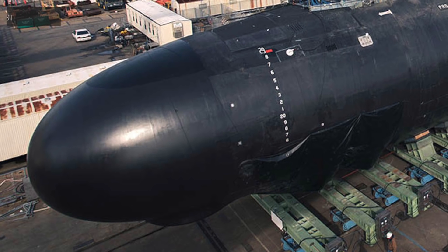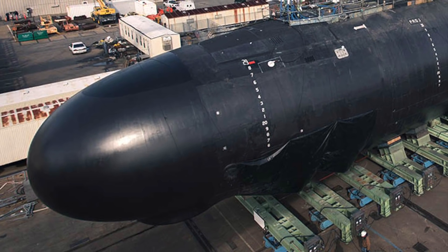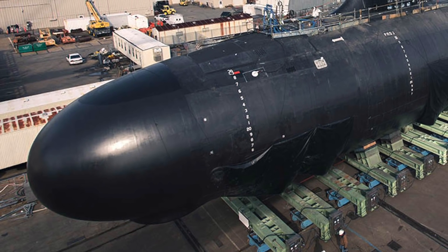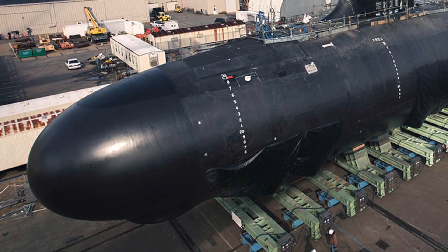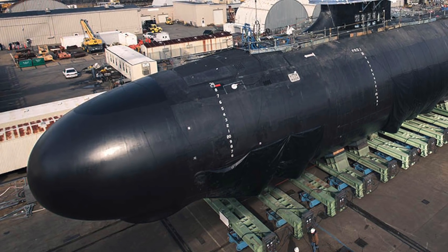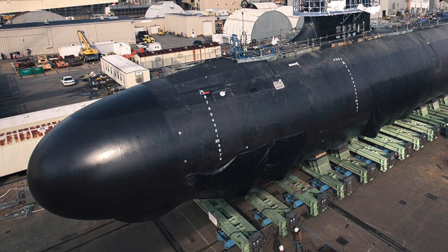The American shipbuilder Huntington Ingalls, Inc., which is responsible for building Delaware, stated that the latest submarine was submerged for the first time and performed high-speed maneuvers on the surface and underwater. During the trials, Delaware spent three days and validated all of its systems, components and compartments.